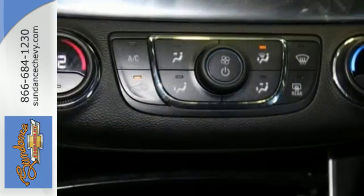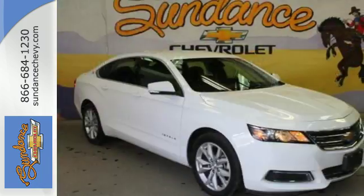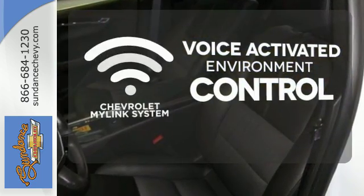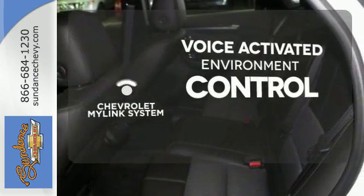It also comes with OnStar with 4G LTE and built-in Wi-Fi hotspot, color infotainment display, and auxiliary audio input. Chevrolet's MyLink system allows you to control your music, hands-free calling, and so much more with just the sound of your voice.